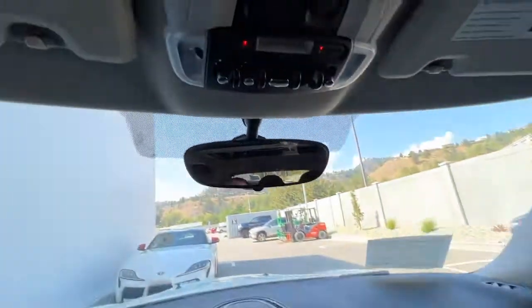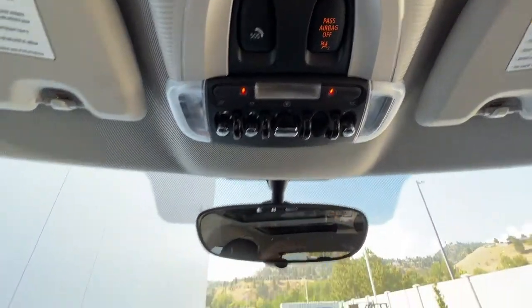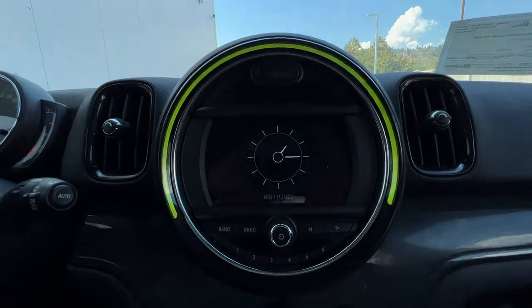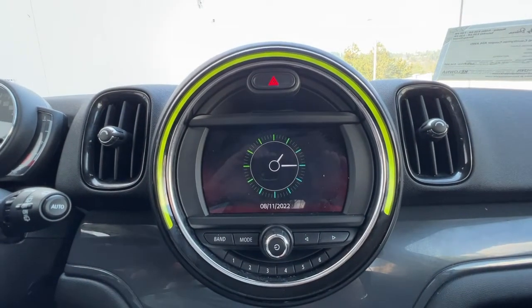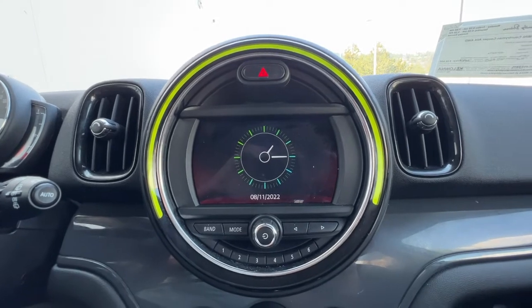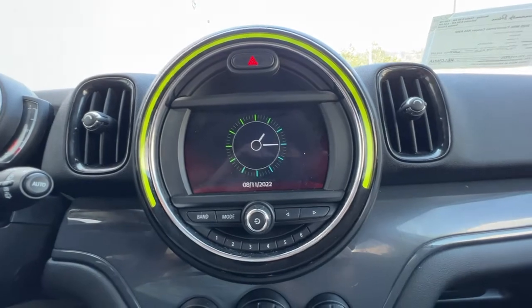Looking up we're going to find all of our controls for our dual moon roofs, and right here we've got our clock and date setting. You can customize your center screen to show you what you want to see while you're driving.